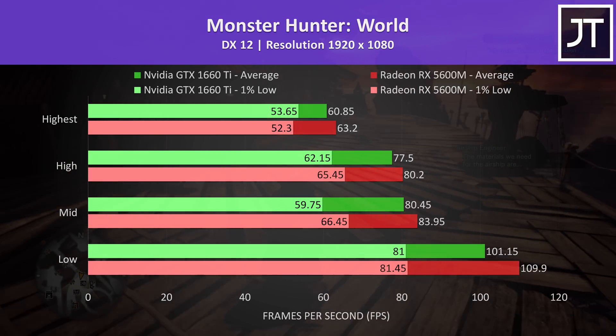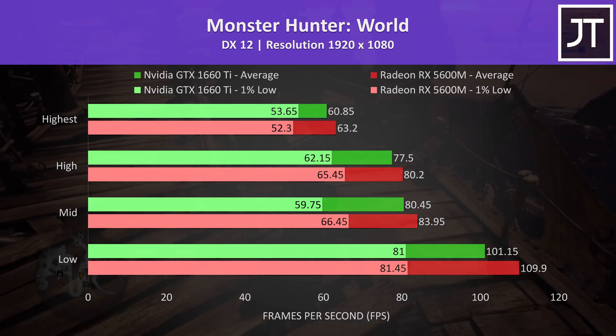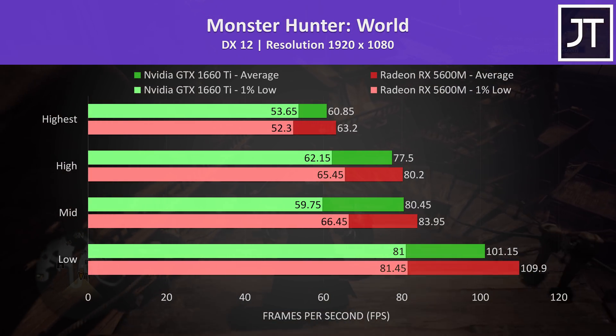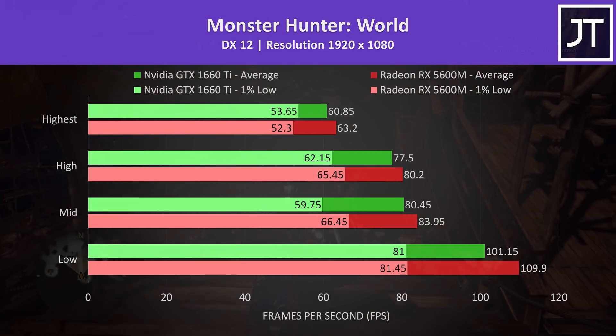Monster Hunter World was tested running through the main town on both laptops. The 5600M was doing better in this one. The only time the 1660 Ti was ahead was slightly in the 1% low at max settings; otherwise the 5600M was in front.